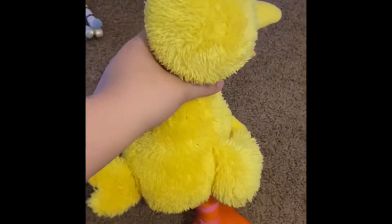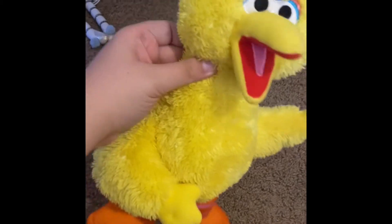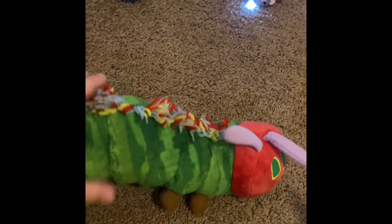And next we have Big Bird. He is very soft. Next we have the Very Hungry Caterpillar. I like this one's little yarn strands on its back.